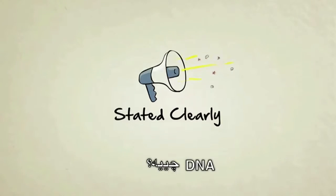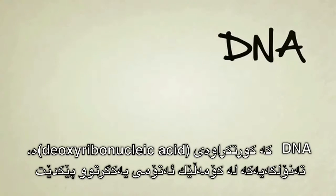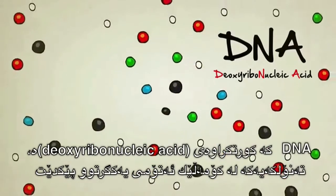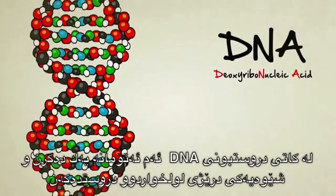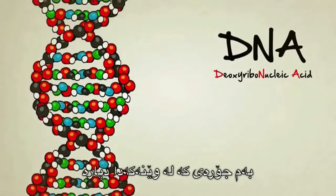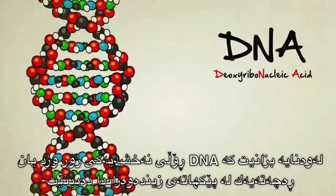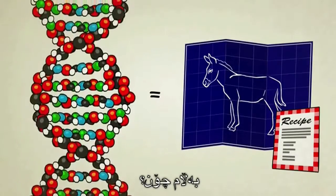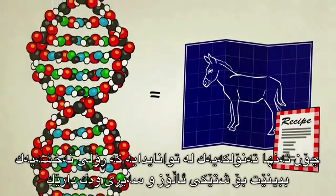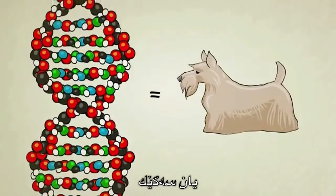Stated Clearly presents: What is DNA and how does it work? DNA, also known as deoxyribonucleic acid, is a molecule — a bunch of atoms stuck together. In the case of DNA, these atoms combine to form the shape of a long, spiraling ladder, sort of like this one here. If you ever studied biology or saw the movie Jurassic Park, you probably heard that DNA acts as a blueprint or a recipe for a living thing. But how can a mere molecule act as a blueprint for something as complex and wonderful as a tree, a dog, or a dinosaur?